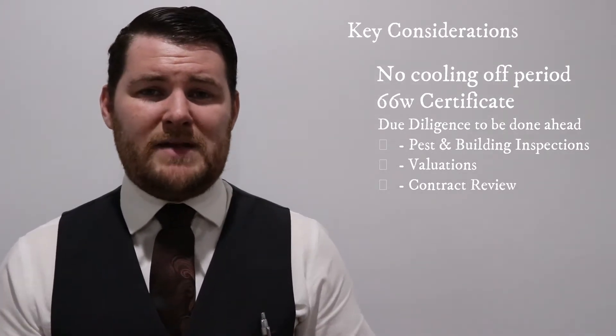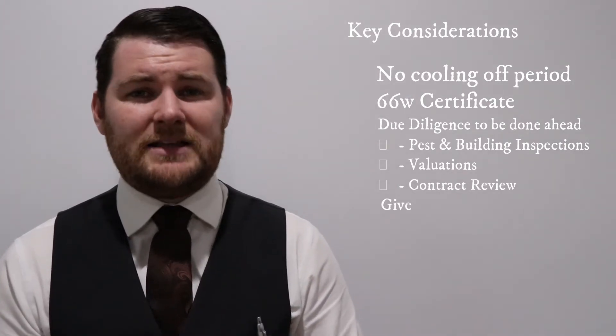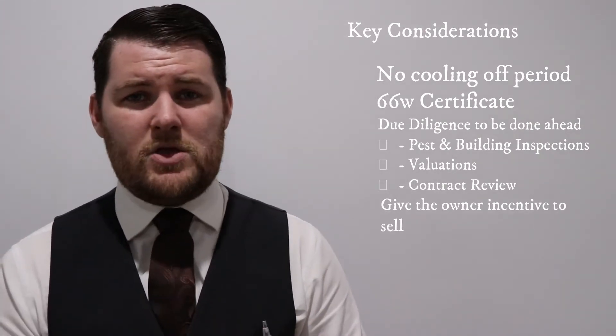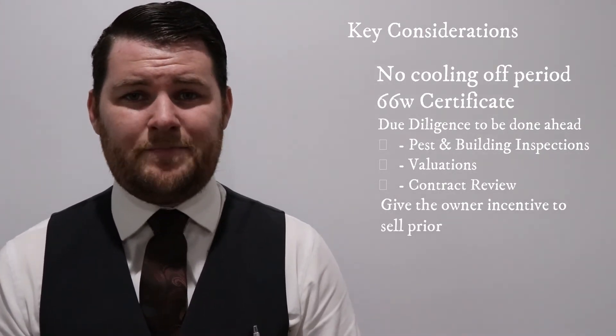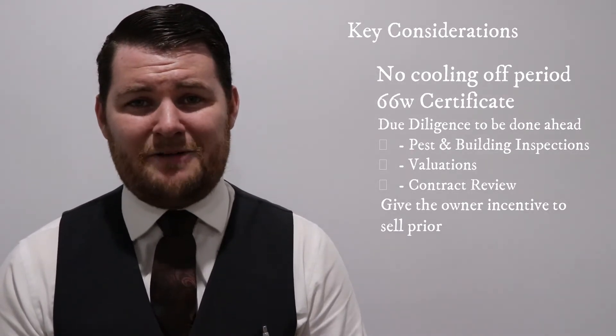Now remember when you're submitting an offer prior to an auction, you've got to give the owner enough incentive to say we're going to cancel the auction and sell it to you prior — we're not going to give anyone else the opportunity. So making an offer below the quoted price guide probably won't help you get there.